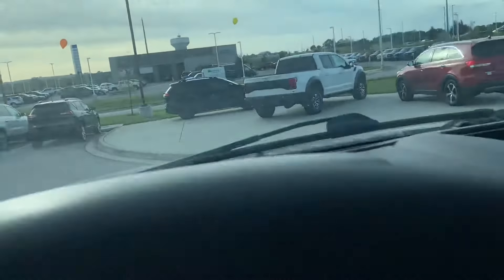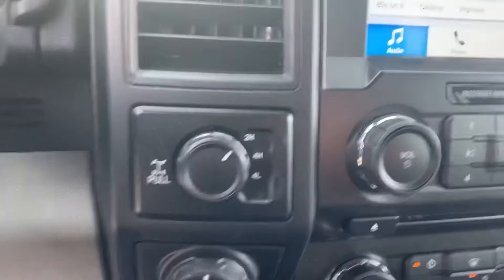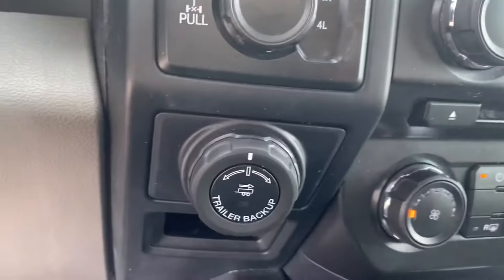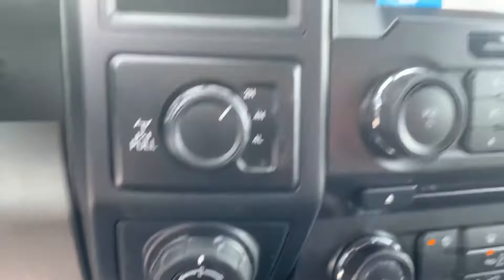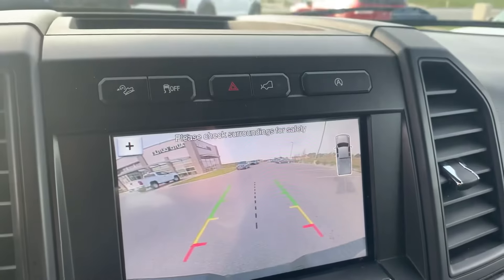Let me show you here — it has 134,000 miles. This one is a 4x4. It has a trailer backup — you can see there. It also has a reverse camera.